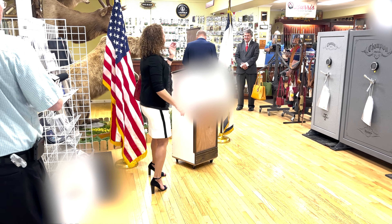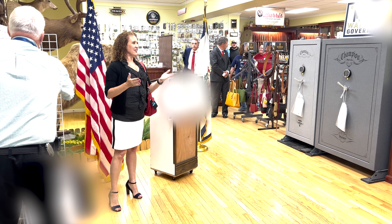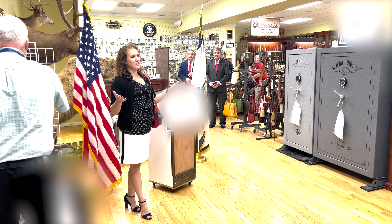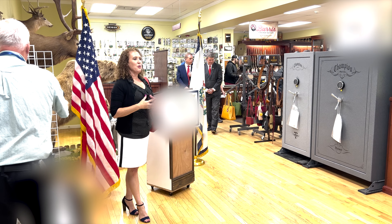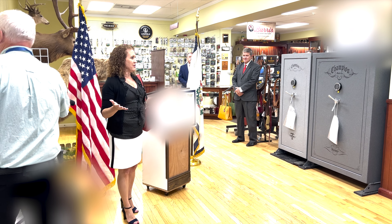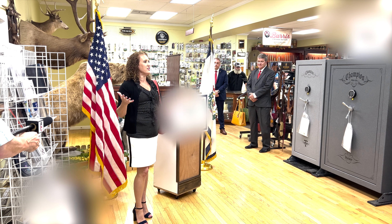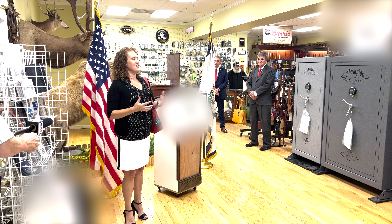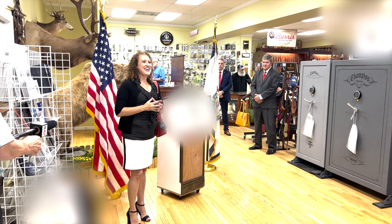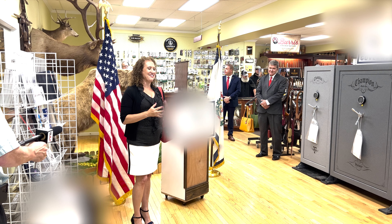Thank you, Senator. Welcome everyone, and thank you for being here. One of the big things I love to do is show women how they can conceal carry, protect themselves and their family and their children, no matter what they're doing or where they're at, but still dress appropriately for whatever occasion they happen to be at. They don't have to wear big, frumpy clothes — they can still dress professionally if that's what the situation calls for. One of the big things I like to do is show all the different ways you can conceal, and people really like to see how many I can actually conceal on me at one time.